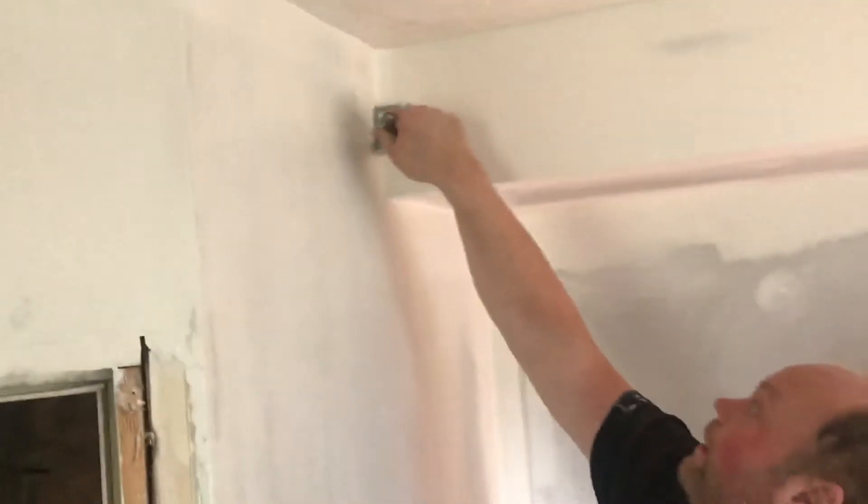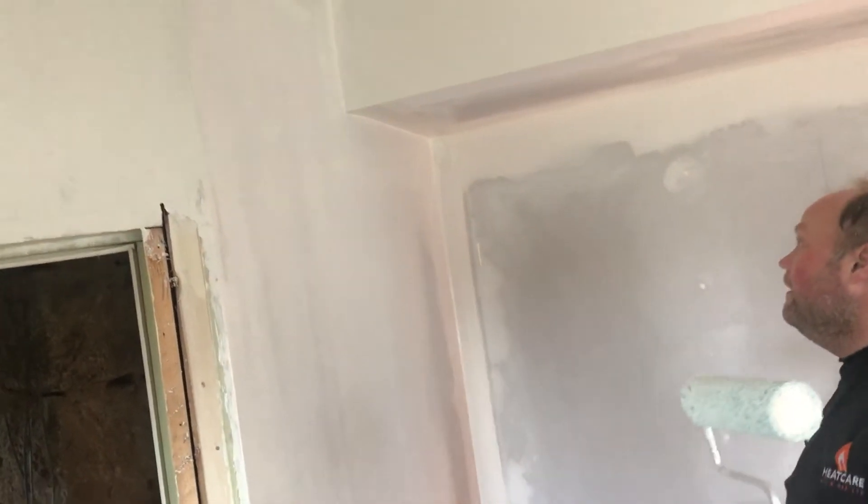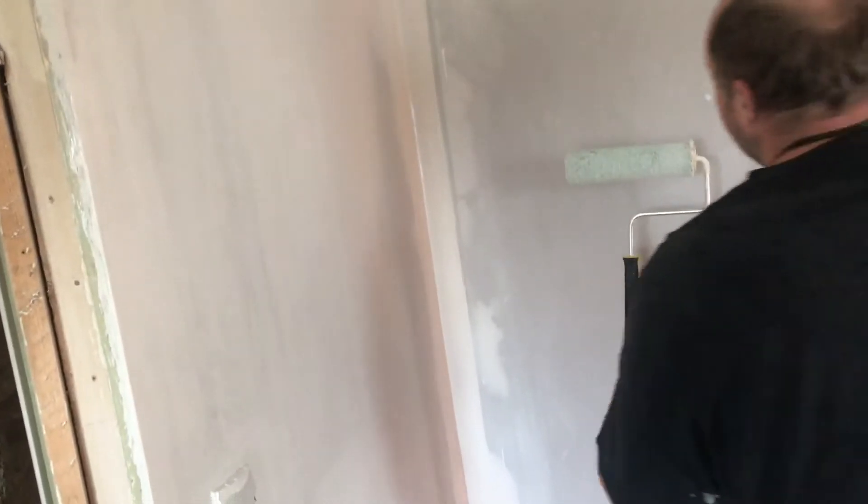This is where your height really comes in handy, isn't it? It definitely comes in handy when it comes to reaching the higher areas.